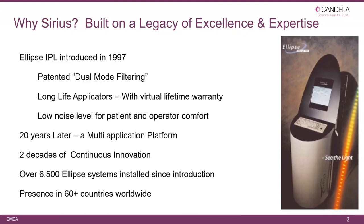As you can see, systems have changed a lot. Twenty years later we have a multi-application platform — two decades of continuous innovation. We have placed more than 6,500 systems since introduction, with presence in 60-plus countries worldwide.